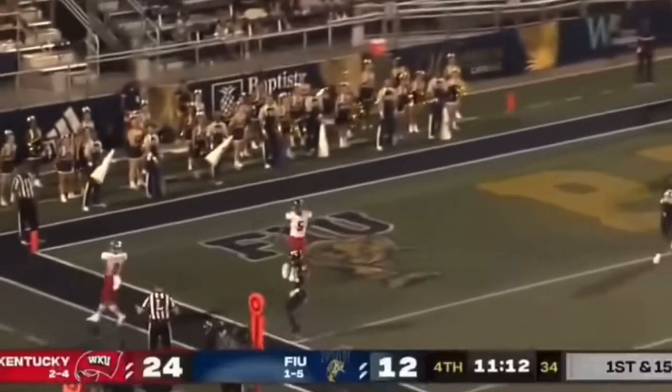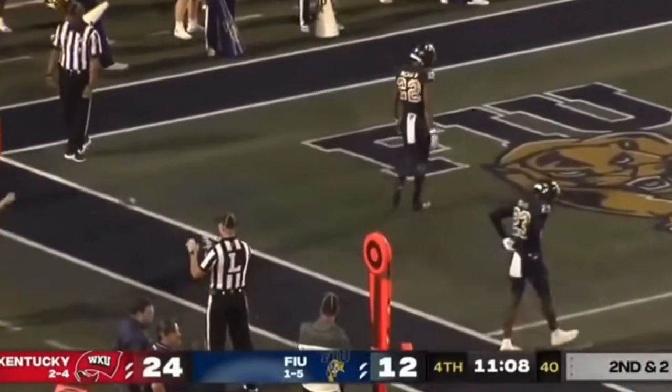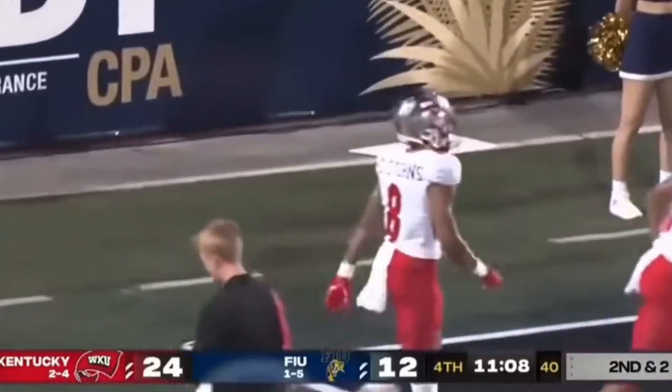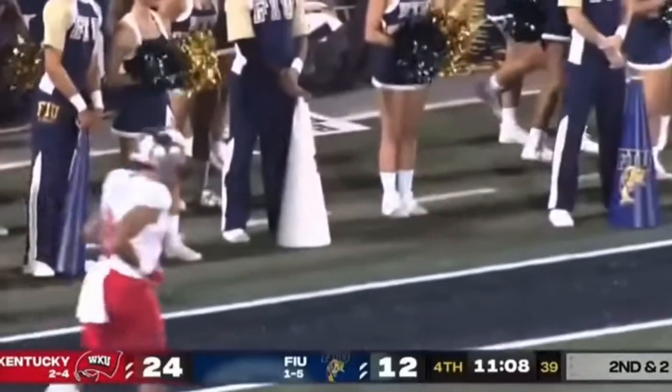A former Houston Baptist player, now Western Kentucky adds another. Hilltoppers in the end zone. It's 30-12. And guess who it is — Jareth Stearns.